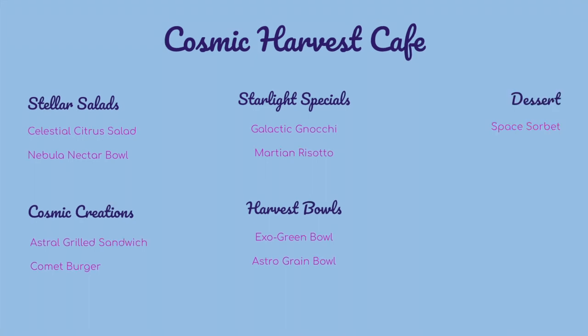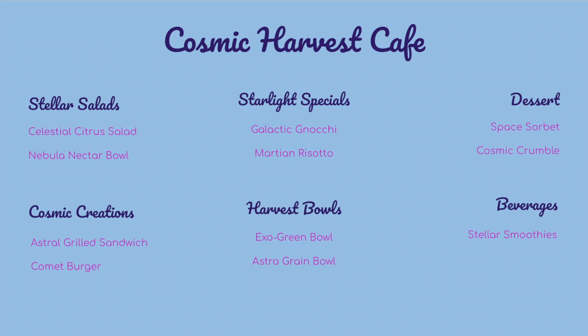Dessert options include Space Sorbet, an assortment of fruit sorbets with edible glitter, and Cosmic Crumble, a warm seasonal fruit crumble served with a scoop of dairy-free vanilla ice cream. Beverage options include Stellar Smoothies — a variety of fruit and veggie smoothies that are out of this world — and Lunar Lemonade, a refreshing zesty lemonade with a hint of cosmic berries. The restaurant also features a beverage bar with fresh-pressed juices, herbal teas, and a variety of non-alcoholic space-themed cocktails.